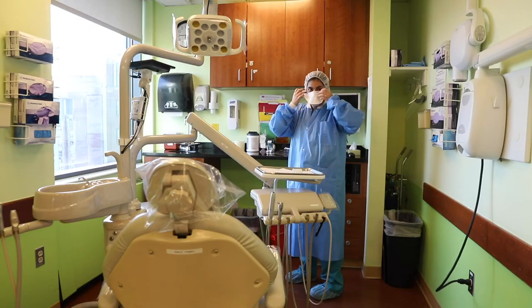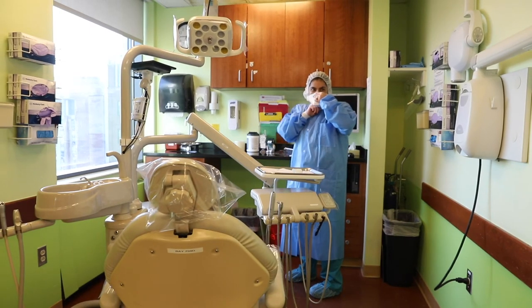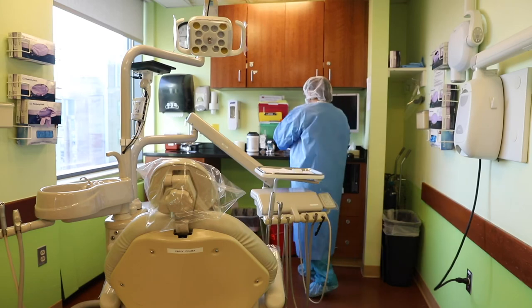I believe that advocacy is a core requirement for the training of pediatric dental residents. My parents were refugees who arrived in Canada in the 70s and went through a really hard time without access to care. They instilled in myself and my two sisters the importance of giving back to a community that doesn't have access or resources to obtain care.